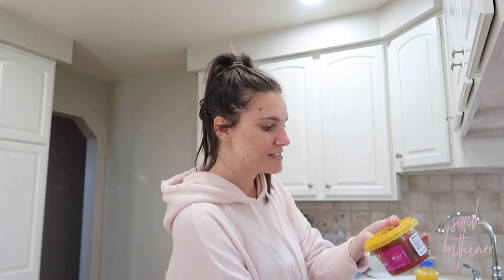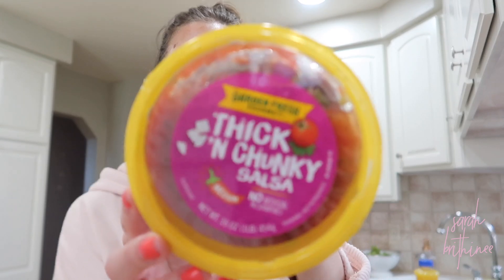We just needed some more pepper jack and taco cheese. We got hummus and salsa — this salsa is the best, it's from Garden Fresh, actually made in Michigan, and it is delicious. It's the thick and chunky kind. We were out of canola spray. We got pizza sauce and English muffins because I'm going to do English muffin pizzas, probably for a dinner or a quick lunch when I'm busy.